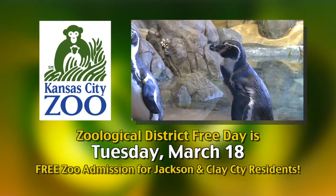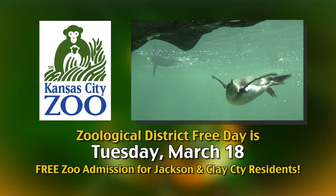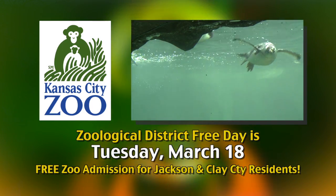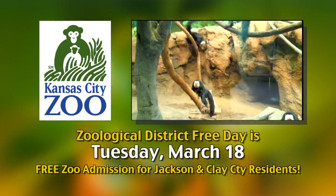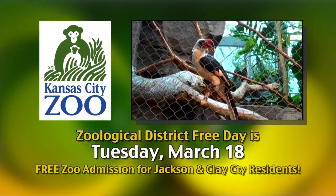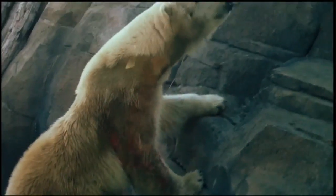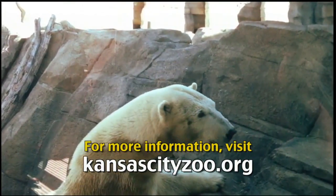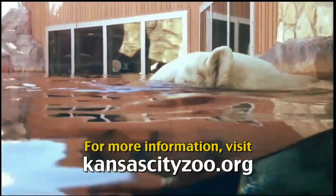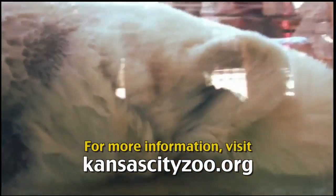Zoological District Free Day is Tuesday, March 18th. Residents of Jackson and Clay Counties in Missouri will receive free zoo admission on March 18th as a thank you for their support of the zoo through the Zoological District. Visitors should be sure to bring their ID or a utility bill to show proof of residency. Learn more at the zoo's new website at kansascityzoo.org.